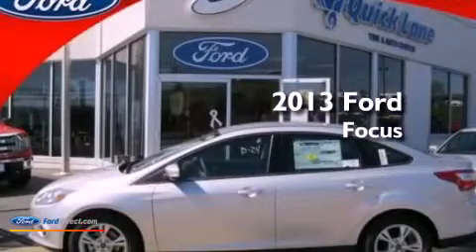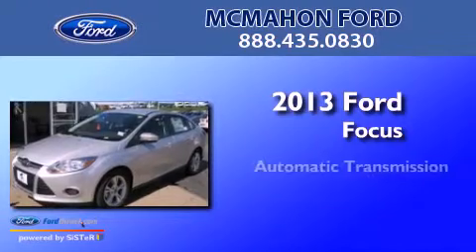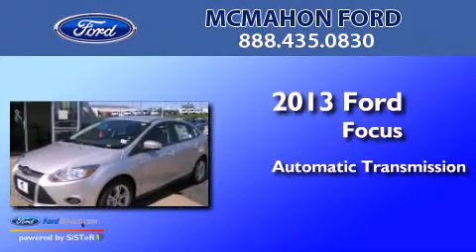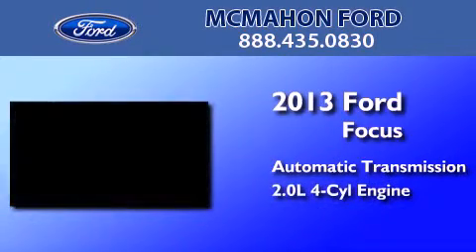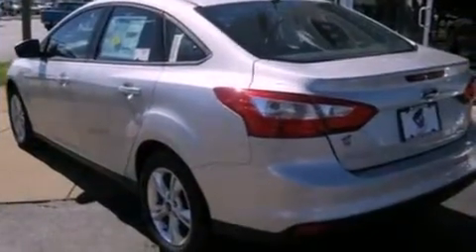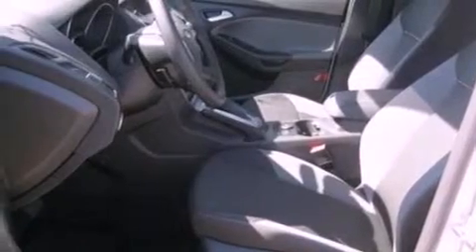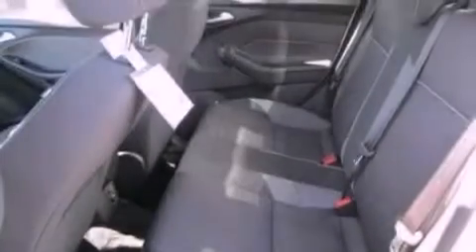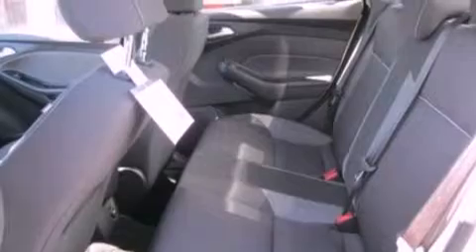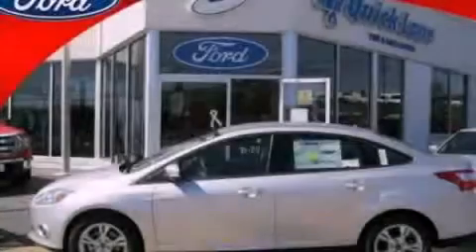This is a brand new 2013 Ford Focus. This car has an automatic transmission and an inline four-cylinder engine. All of the following features are included: a multi-link rear suspension, traction control and stability control systems, a six-speaker audio system, a four-wheel independent suspension, dusk sensing headlights, side curtain airbags, air conditioning and aluminum wheels.